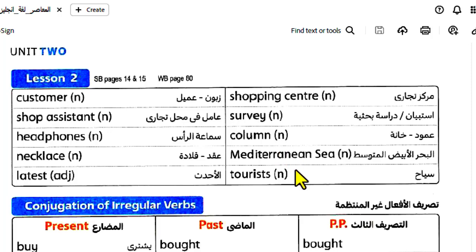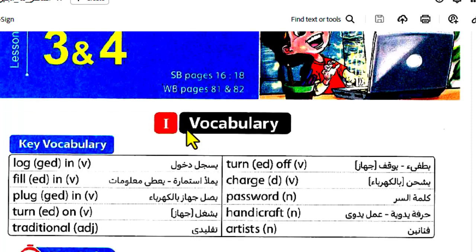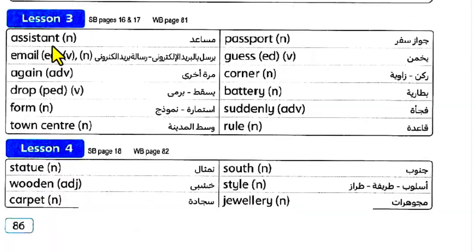Mediterranean Sea. Tourists. Listen 3 and 4. Log, fill, block, turn, traditional, chart. Password, handicraft, artist, assistant, email, drop, form, town center, passport, guest, corner.